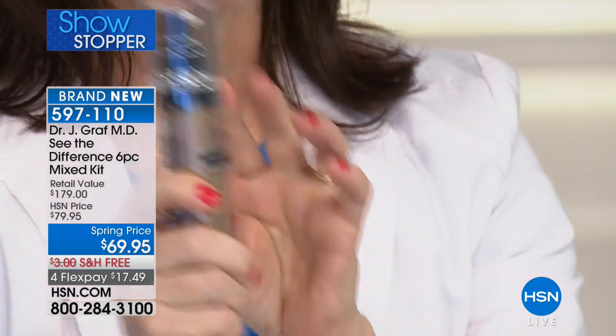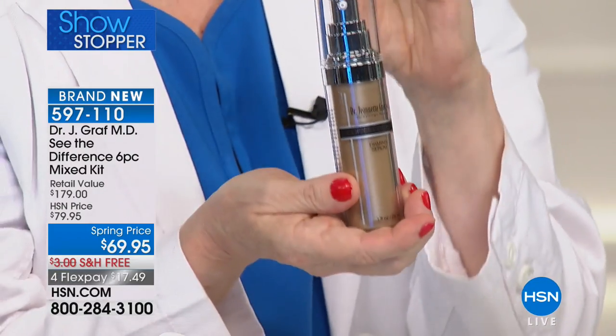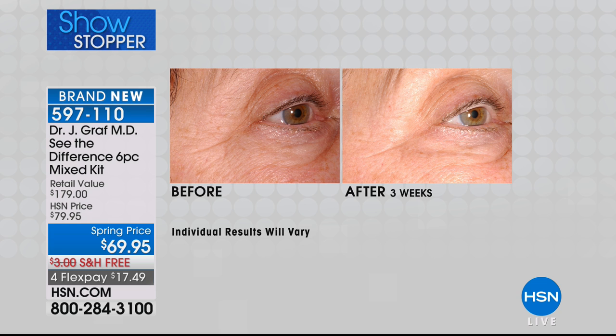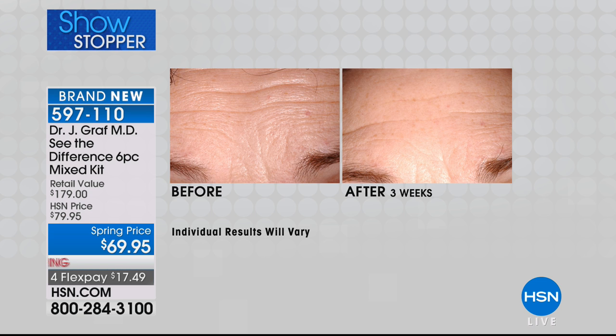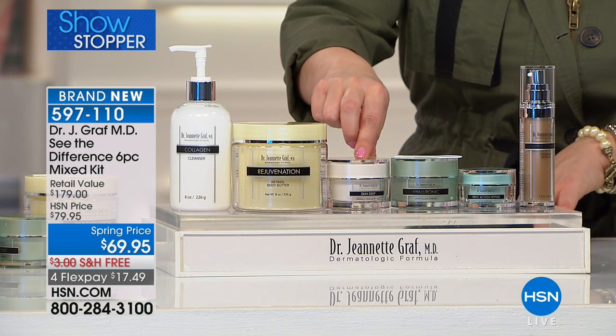Step two is your copper collagen firming serum. Without copper there's no collagen — you need copper to make collagen, and as we get older we lose the copper in our skin, so this is how we replenish it. Look at this before picture of an almost 80-year-old patient; after three weeks you can see the difference. That's just step two. Look at that picture — this is what firmness looks like. It's thickening, luminosity, three-dimensional skin.